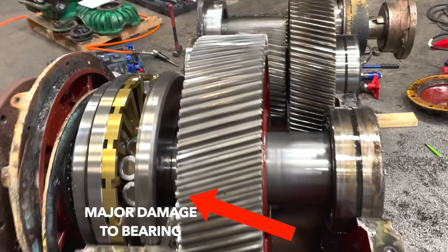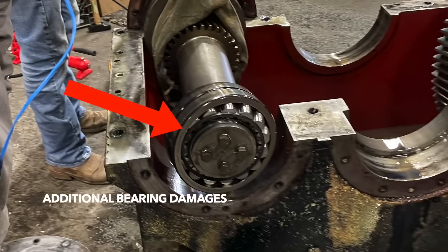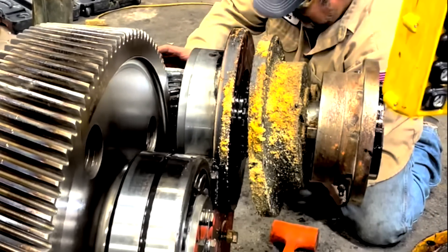The super bearing located behind the large coupling was in catastrophic condition. These are the additional bearings that proved to have excess damage as well. The secondary coupling was also damaged due to the extreme torque that it was taking on.